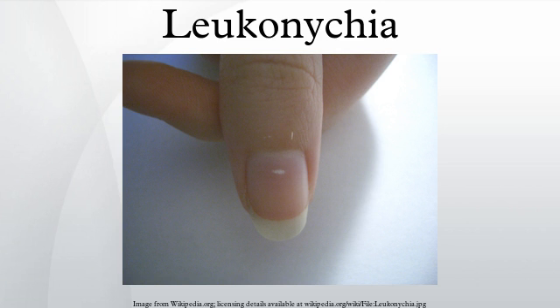Leukonychia striata, also called transverse leukonychia or Mees' lines, is a whitening or discoloration of the nail in bands or striae that run parallel to the lunula. This is commonly caused by physical injury or disruption of the nail matrix. Common examples include excessive tapping of the nails, slamming a car door, or extensive use of manicure. It may also occur in great toenails as a result of trauma from footwear. Alternatively, the condition can be caused by heavy metal poisoning, most commonly by lead or arsenic, as well as cirrhosis or chemotherapy.